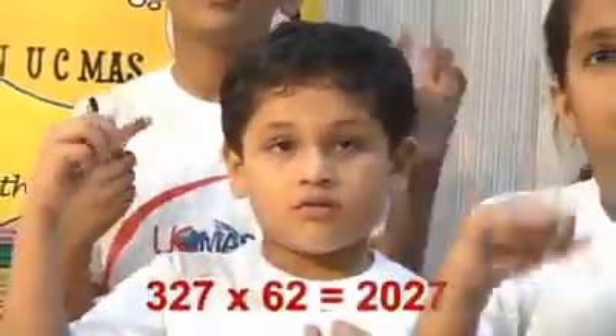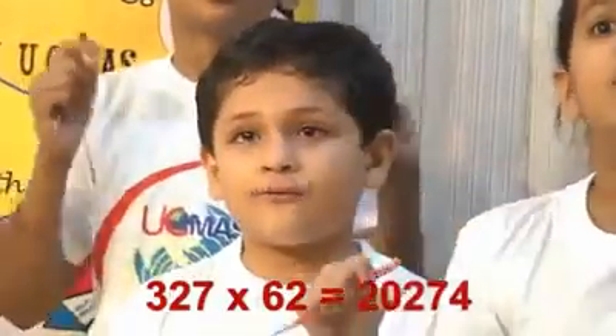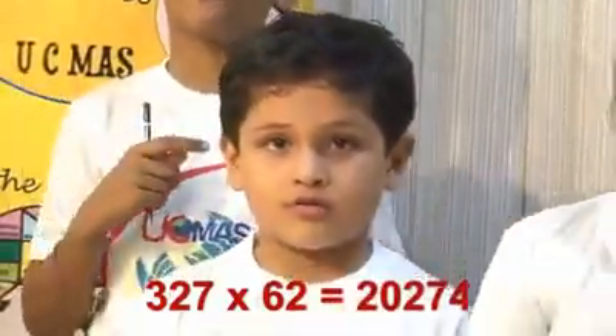Next, 327 multiplied by 62. 20274 is the right answer.